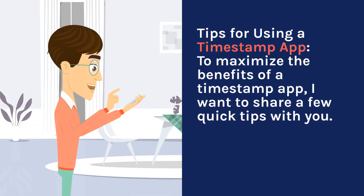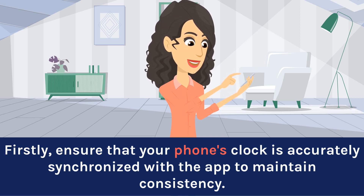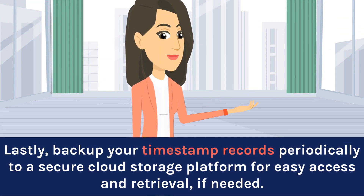Tips for Using a Timestamp App. To maximize the benefits of a timestamp app, here are a few quick tips. Firstly, ensure that your phone's clock is accurately synchronized with the app to maintain consistency. Secondly, make it a habit to timestamp every pickup and drop-off without fail. Lastly, back up your timestamp records periodically to a secure cloud storage platform for easy access and retrieval if needed.